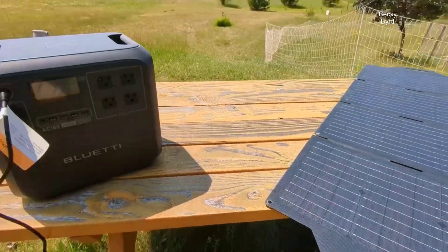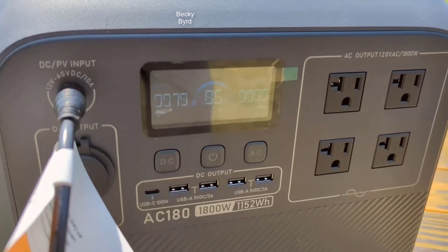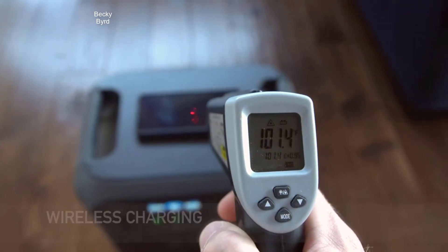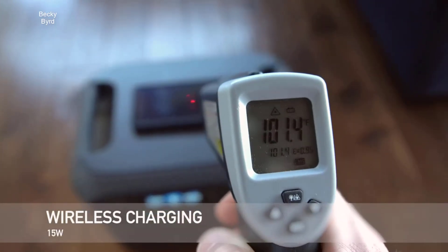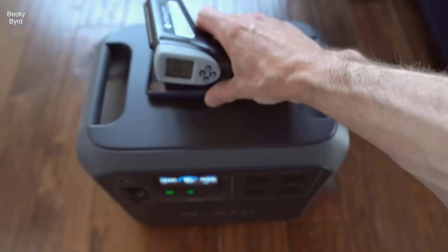In this detailed review, we'll delve into the features and specifications that make this portable power station a standout choice in the market. Check the link in the description below to get the most updated price in real time — you never know when these things might go on sale.